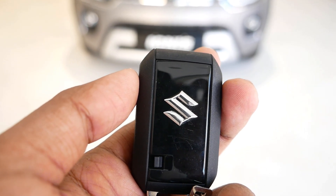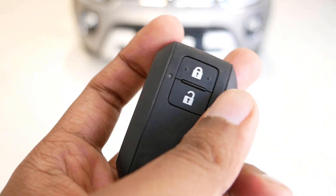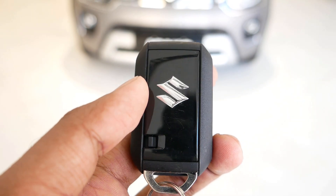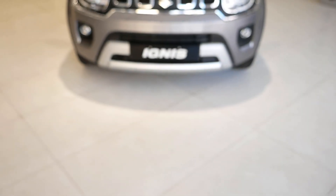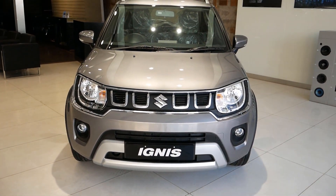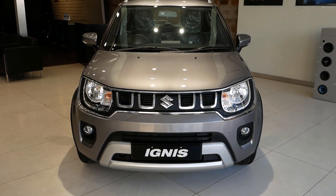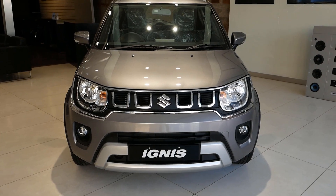Hey guys, this is Rohit and welcome back to AutoClan. Today we will be reviewing the all new Ignis 2020. In this review I will walk you through all the engine specifications, features, exteriors, interiors and the price of this BS6 updated Ignis 2020. And if you want to see reviews like this you can go ahead and check the links in the description.